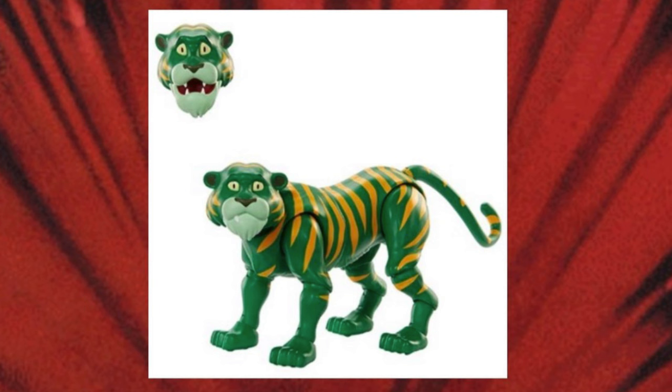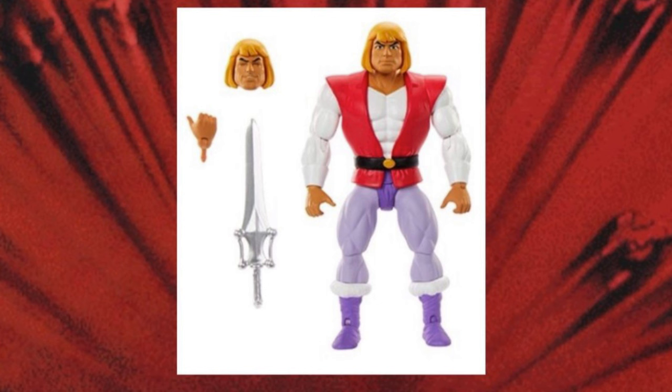First of all, you have this fully articulated Cringer figure. Cringer comes with an alternate head so you can have two different expressions of shock and fright. A lot of people actually want this. Me personally, I've never actually wanted a Cringer figure for display — I've always just focused on him as Battle Cat. But the sculpt work on this Cringer looks fantastic.